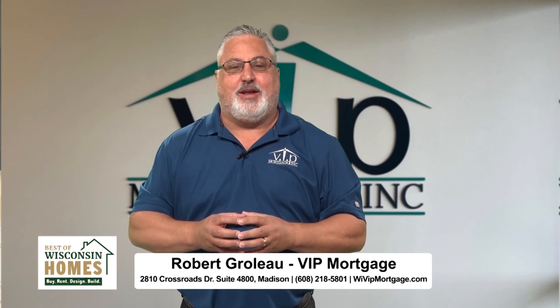We want to make sure we're putting it together to fit what the individual wants. Rob Grolo, always a pleasure to have you with us here today. Thank you so much — it's been great. Don't go away, there's more after the break.